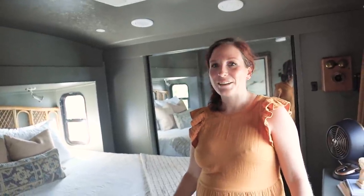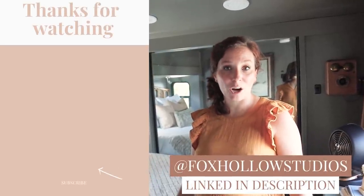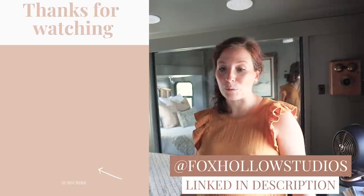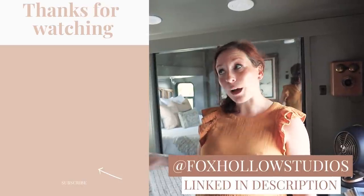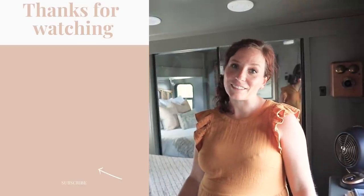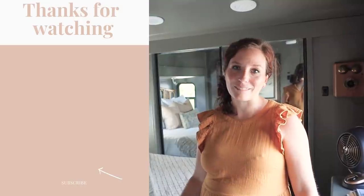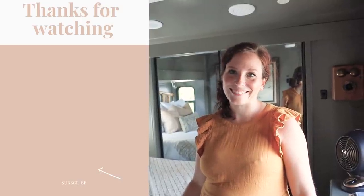You can follow Tabitha at Fox Hollow Studios — that's her artist name. She and her husband run her small business full-time, which is how they get to do this lifestyle. You'll see RV life, art life, and everything in between. Thank you so much!